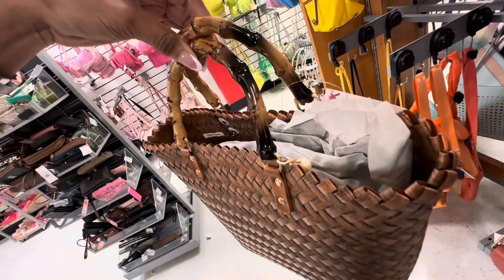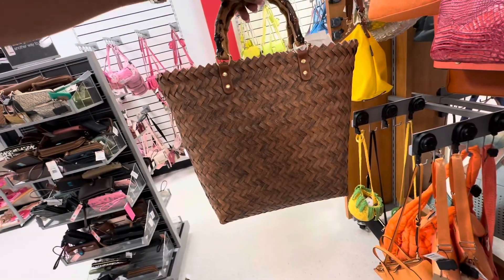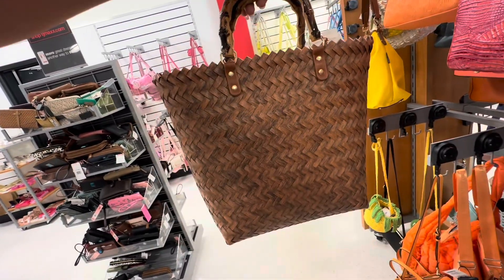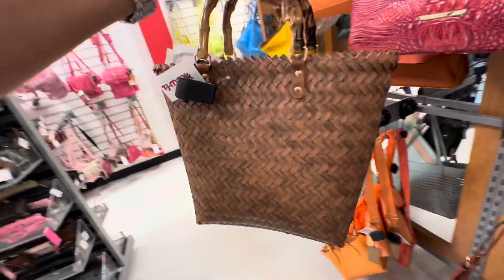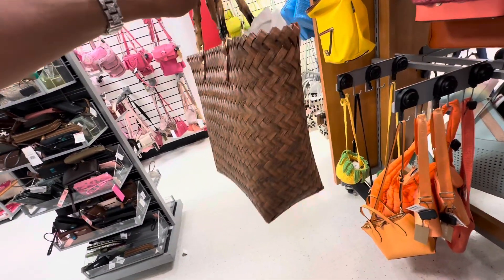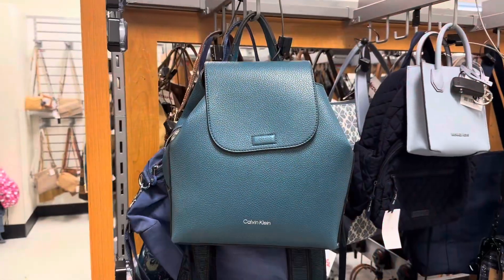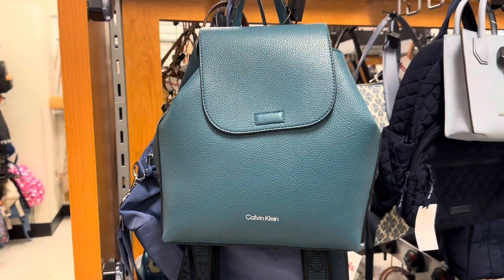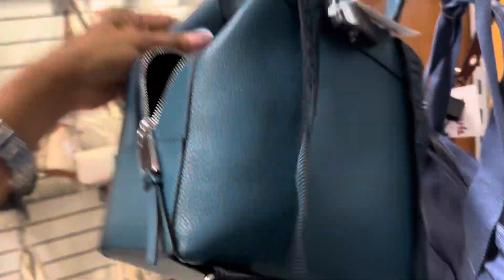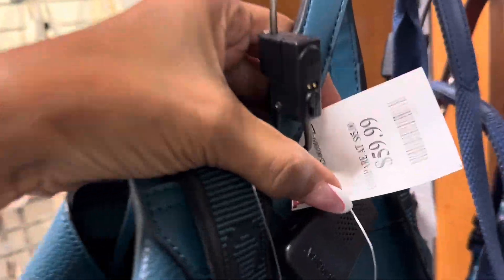This is a beautiful bag — look at the handles, they look like bamboo, and the rest looks like woven coconut leaves. This is a great bag for vacation, a statement bag. $25. And look at this Calvin Klein backpack — we've got a top handle, zipper in the middle, back with a web strap. This baby is $60.